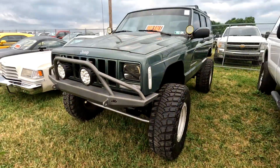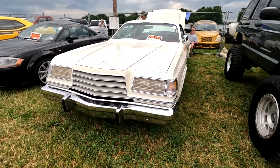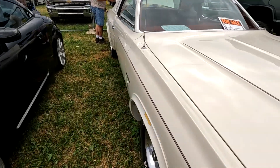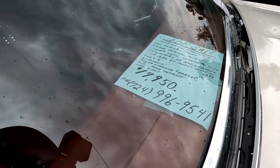Here's a Cherokee Sport for 7,250 — it's got your name on it. Here's a Dodge Monaco or something — Magnum GT.